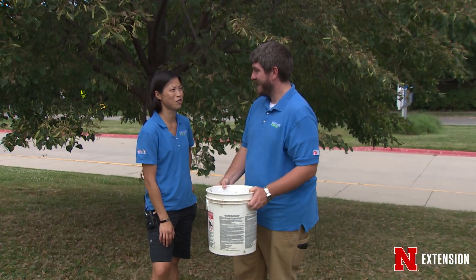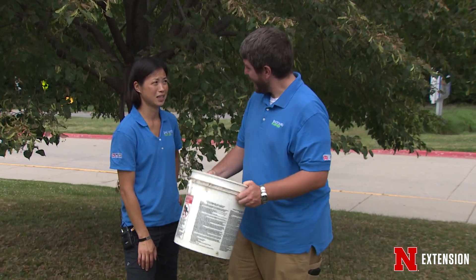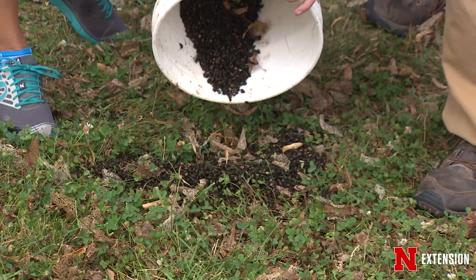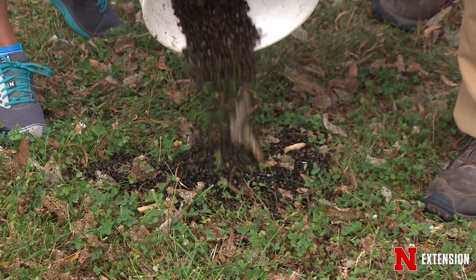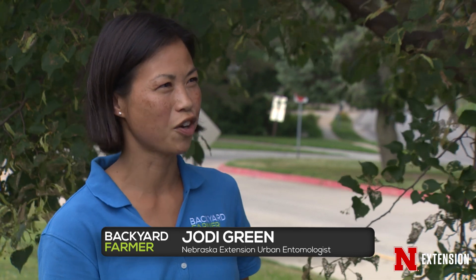So Jonathan, what insects have you been talking about the most recently? We've had a few calls lately about a very particular species of beetle. The Japanese beetle seems to be quite common right now. So what's with that? Why is it like the plague in Omaha with Japanese beetles flying around everywhere, but we're not having that problem in Lincoln or other Nebraska cities?